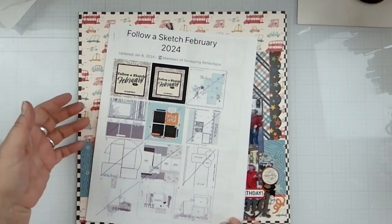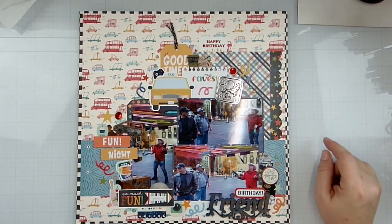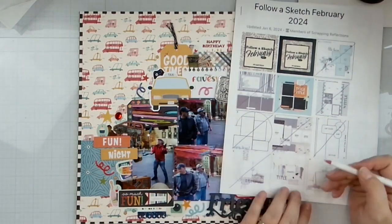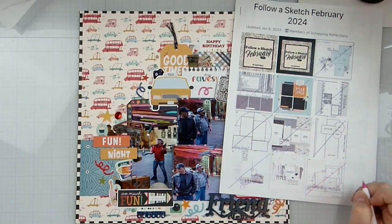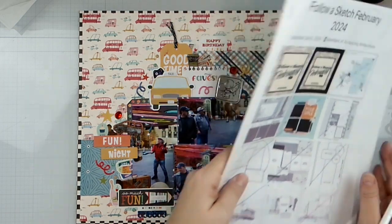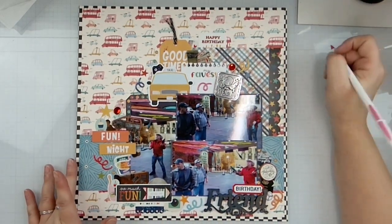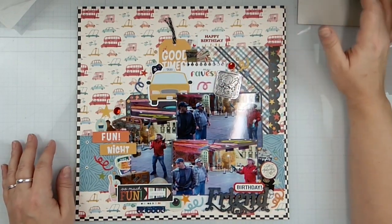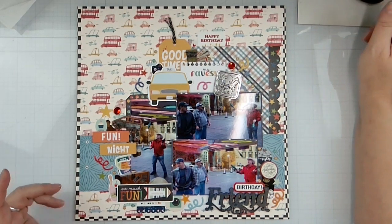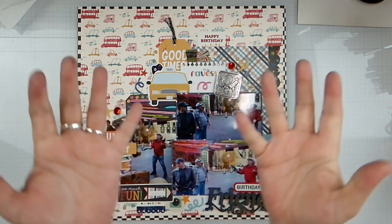Here is the sketch right there and there's my layout. Don't forget to check everyone else out who is playing along with Follow a Sketch February and also May I Scrap Lift You — I will have everyone linked down below. The playlists that have been created are public, which is super awesome, so we don't have to remember to add all the names — we just add to the playlist and we're good. Thank you guys so much for hanging out with me, do all the fun YouTubey things, and I will see you later with another video — bye!